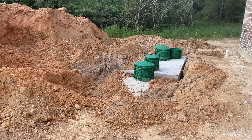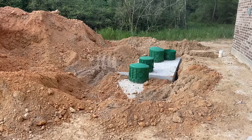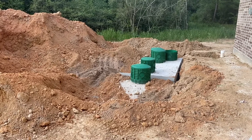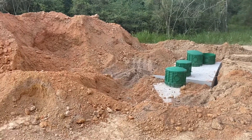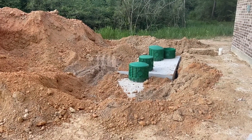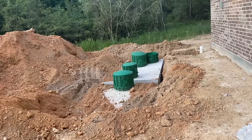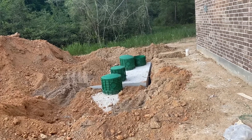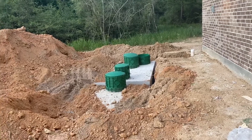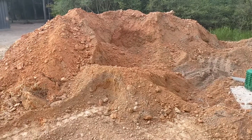The green things are access caps — they stick up out of the ground so you can access them to service the system. The sod won't be over them; they'll be up out of the ground. You have to access them to service them monthly. They get salt or something — that's something we have to figure out. Anyway, look at all my dirt — I should get some and put it in a little vial.